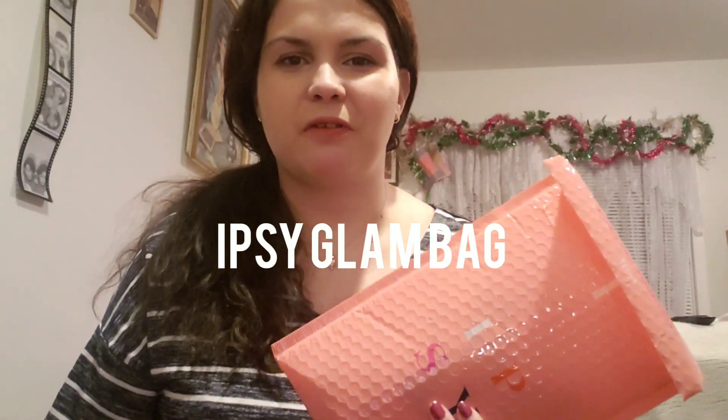Hey YouTube, it's Natasha here. Welcome back to my channel, and welcome anybody who's new. I got my ipsy glam bag for the month of January — this is the regular glam bag, the one that's about twelve dollars. You get five deluxe sample size products. This is a cute bag; it's kind of like a plastic material.